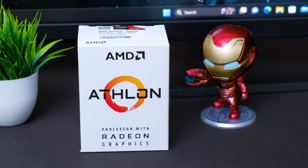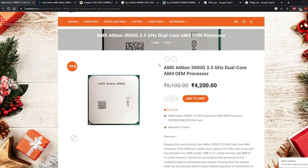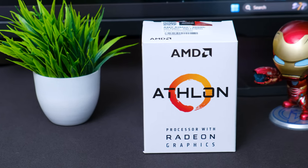Before we dive into the components, today's components are very exciting. We're using a CPU from the Athlon series — I've never made a PC with Athlon before. It's a very affordable category CPU with two cores and four threads — a dual core CPU — and it costs only around 5,000 to 6,000 rupees brand new. The model is the Athlon 3000G. This is our CPU for today's build.